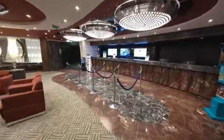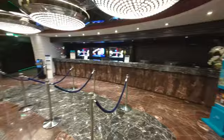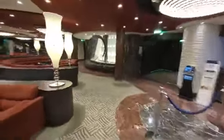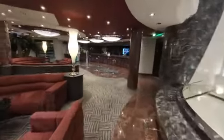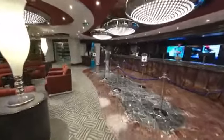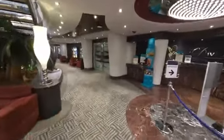Here on Deck 5 is where you'll find the Guest Services Counter. This is where you will go if you have any issues or questions. There are actually two guest counters located on each side of the atrium. So if one side is busy, be sure to check the other side — there may not be as long of a line.